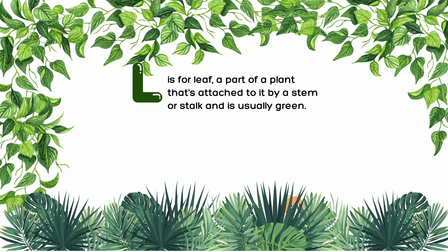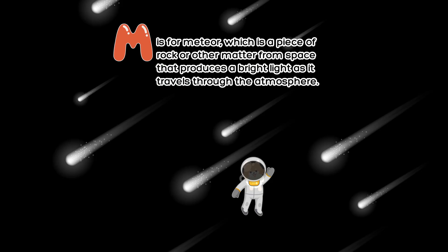L is for leaf, a part of a plant that's attached to it by a stem or stalk and is usually green. M is for meteor, which is a piece of rock or other matter from space that produces a bright light as it travels through the atmosphere.